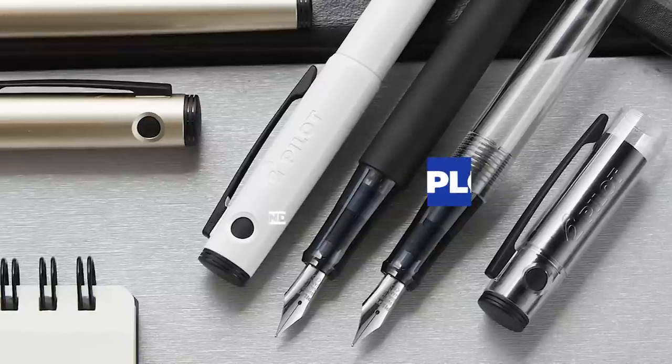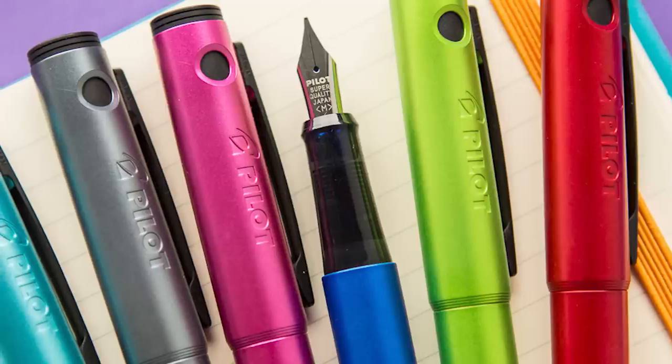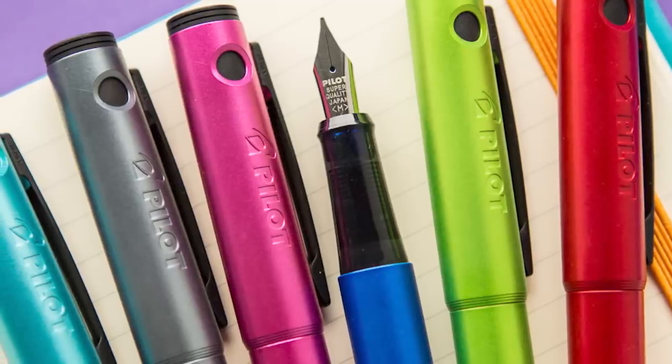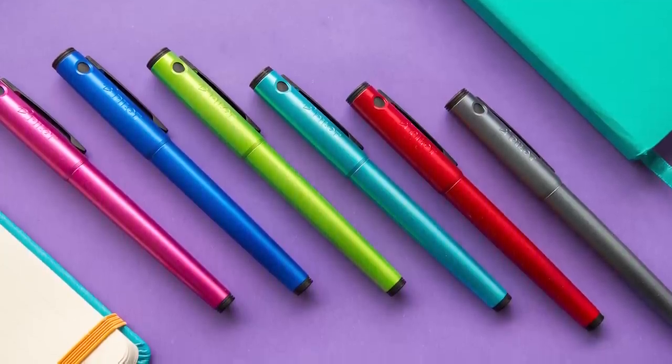Remember when I said I thought the Kakuno was the best but maybe not my personal favorite? Well that distinction belongs to the Pilot Explorer. Here we have the same nib as the Kakuno and the Metro, but the body is a combination of them both — plastic like the Kakuno, streamlined like the Metro. It's super lightweight, which might lead some people to think it feels cheap, but I personally prefer it to brass. Regardless of your preference, the Explorer brings variety to the table — not just in terms of color, but color, material, and finish.